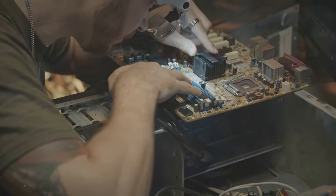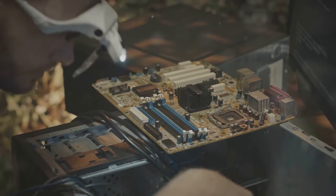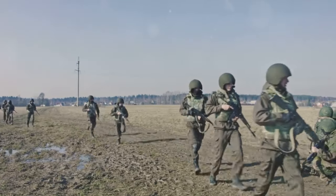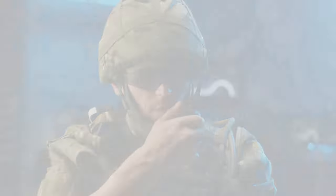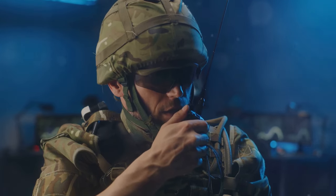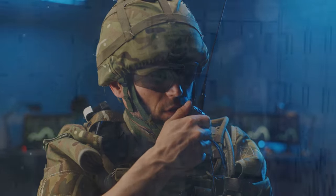Chapter 19: POG. No offense to the POGs — Persons Other Than Grunts — we need you too. Chapter 20: QRF. The QRF — Quick Reaction Force — is always ready to roll. Chapter 21: SITREP. Give me a SITREP — a Situation Report — so I know what's going on.